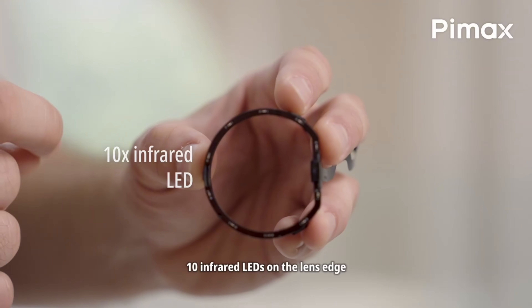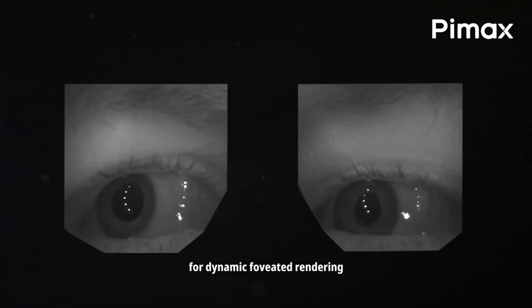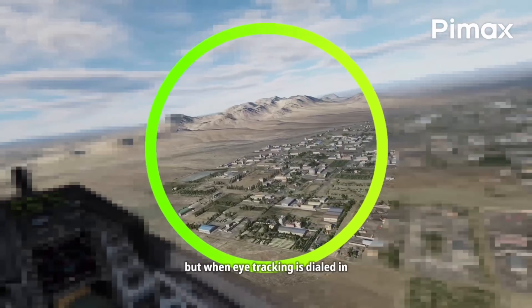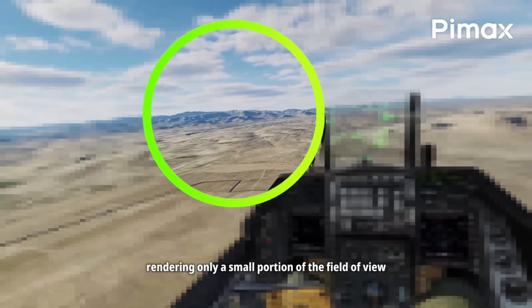Eye tracking is built in and DFR-ready, which means the headset will render full detail only where your eyes are looking. When this works and it's fast and accurate, it feels like a free GPU upgrade. When it's not working, you definitely notice it and you'll see a blurry ring wherever you look.